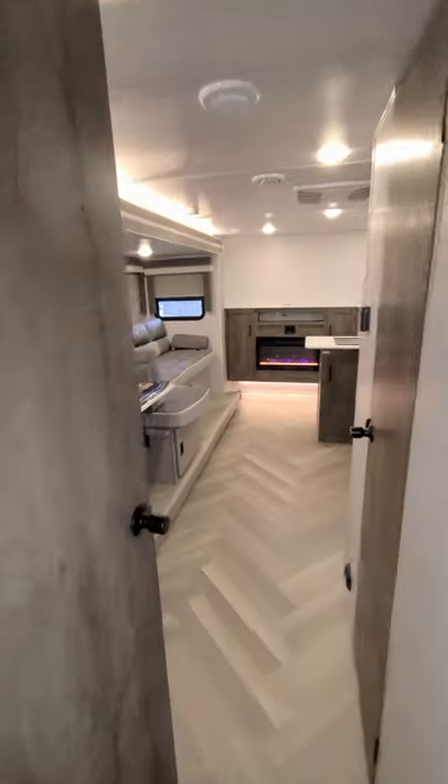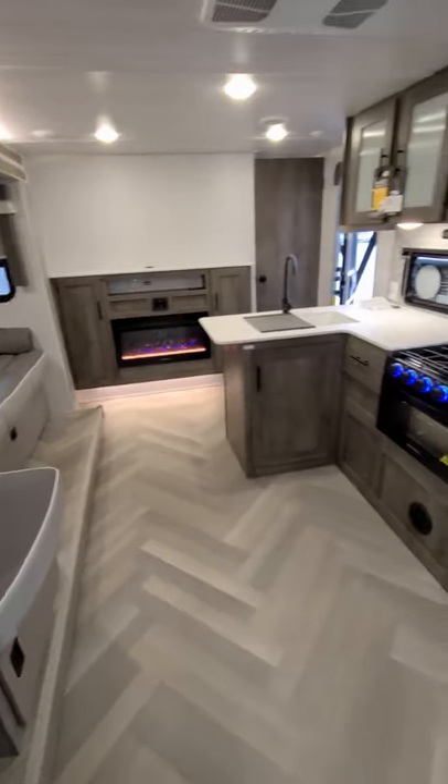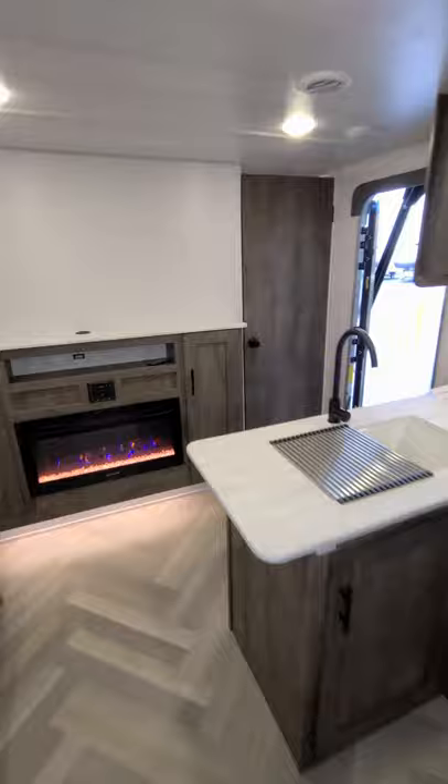Stepping on back into the other room here, plenty of floor space you can see, all vinyl in the floor. Nice kitchen area right there. Electric fireplace there with plenty of room to hang a big TV up above.